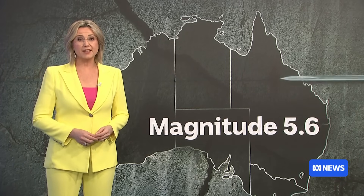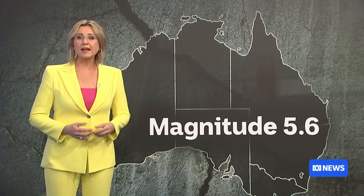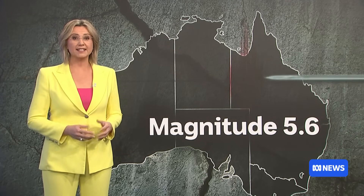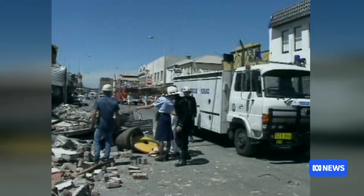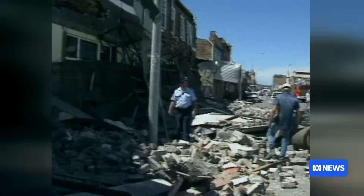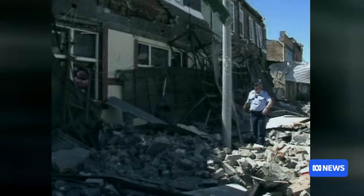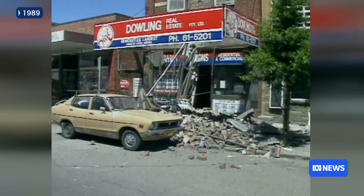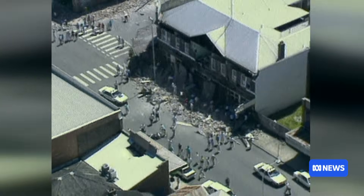At magnitude 5.6, Saturday's event was significant. No major damage was reported, but it is the largest onshore earthquake in Queensland in half a century, just as intense as the deadly Newcastle disaster in 1989, where the main street was reduced to a tangled web of wreckage and rubble. The difference being the Newcastle quake rocked a highly populated area and so the impact was far more devastating.